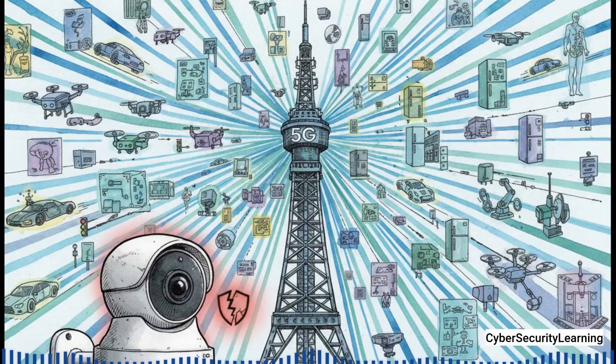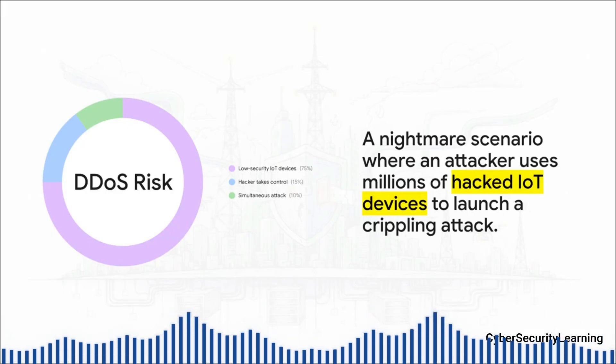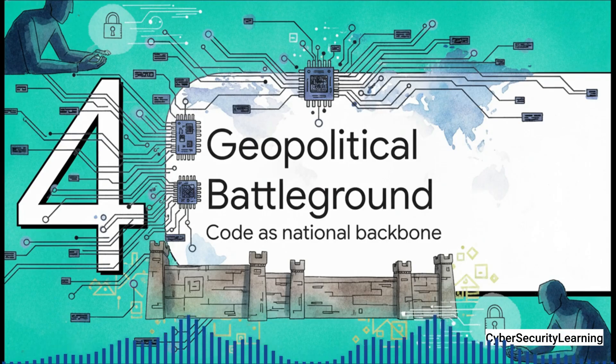Finally, let's think about the sheer scale of devices we're talking about. 5G wasn't just built for our phones. It was built to connect billions, maybe even trillions of other things — the whole internet of things. And this opens the door to a real nightmare scenario. A lot of these IoT devices — cheap cameras, simple sensors — have notoriously weak security. A hacker could take over millions of them and then use 5G's massive bandwidth to unleash a DDoS attack on a scale we've literally never seen before, maybe even taking down a nation's critical infrastructure. If your country's entire communications backbone is basically just one giant piece of software, then the question of who writes that software and where they're from suddenly becomes a massive issue of national security.